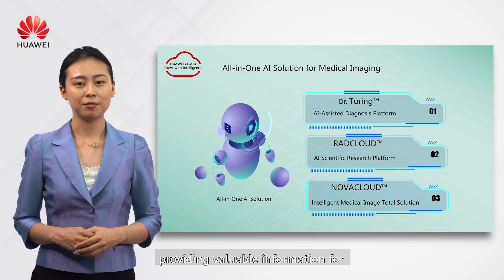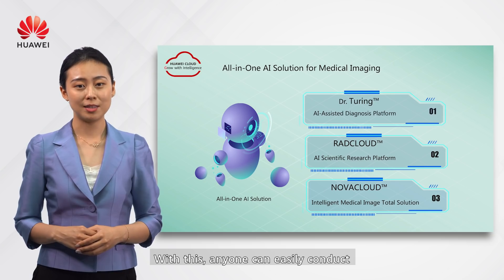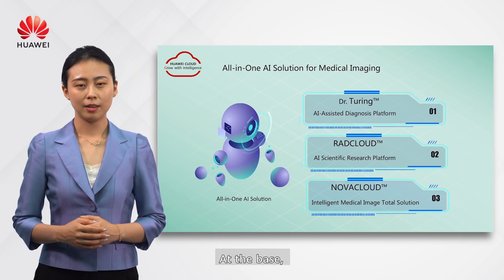This provides valuable information for your scientific research topic. With this platform, everyone can easily conduct medical AI research without coding.